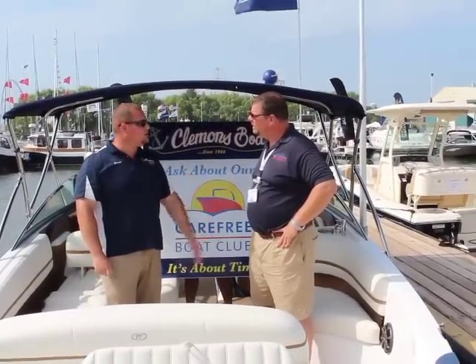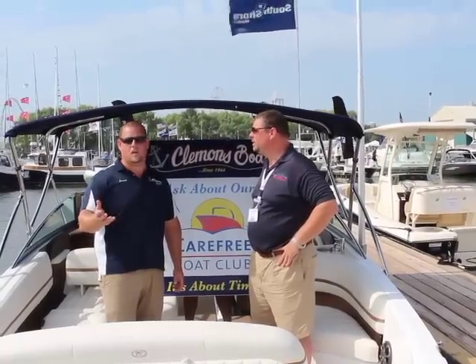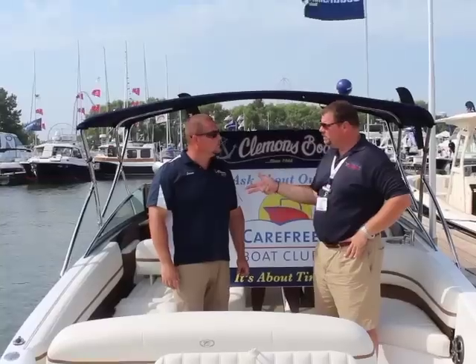You guys have been known for the service department for many decades. How long have you been around? We've been around since '66, same spot. We probably have five employees that have been there almost since the beginning — three or four employees over 40 years. We're at 8009 Barrett Road, the first exit before you cross the bridge to go over to Marblehead. The best way to get ahold of us is clemensboats.com — we've got videos, directions, anything you want to know. And it's not just service, marina, and new boats, but used boats and brokerage. We'd love to sell your boat. We sell boats all around the country and we'd love to have some inventory, so if anybody wants to broker a boat, we'd love to have it.